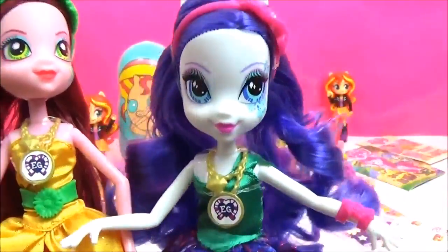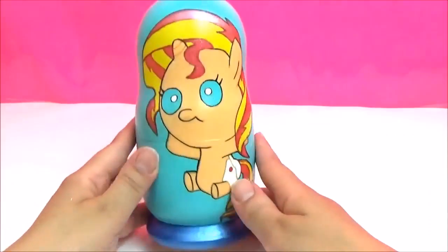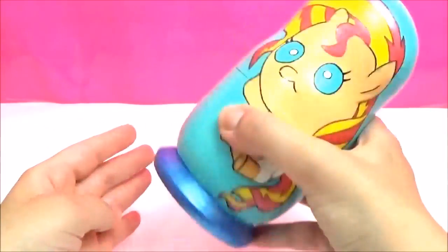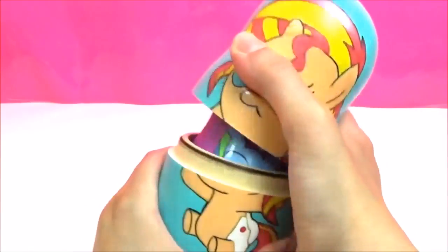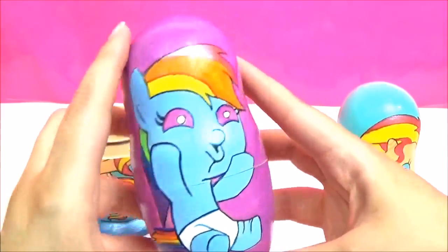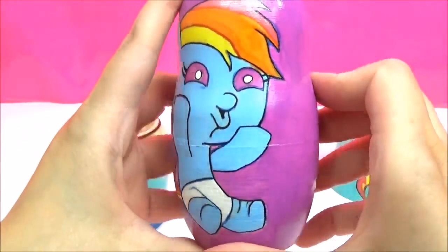You need us with the way, darling. This is no contest. Sunset Shimmer!